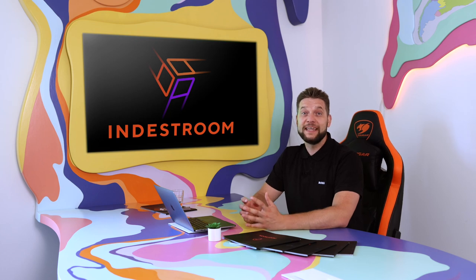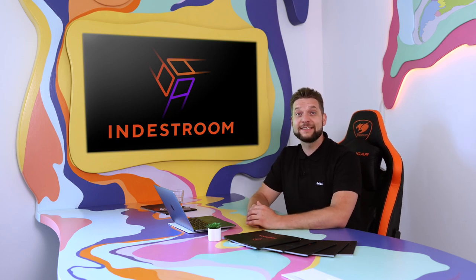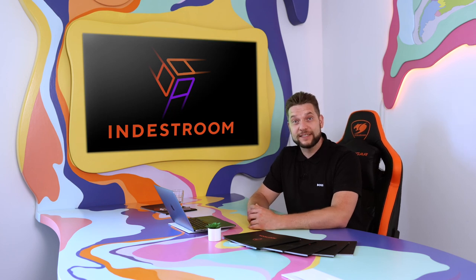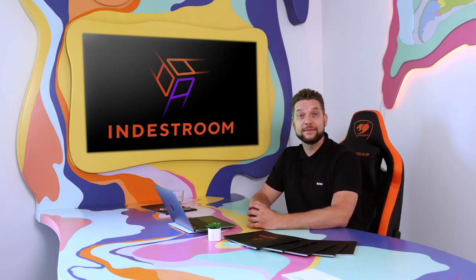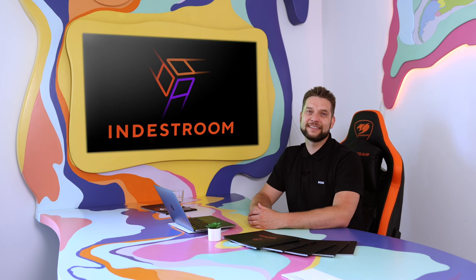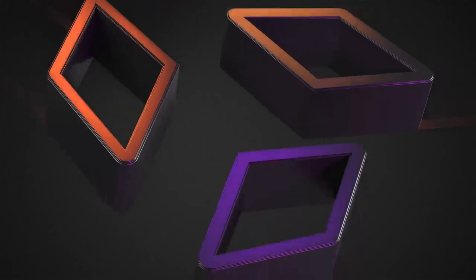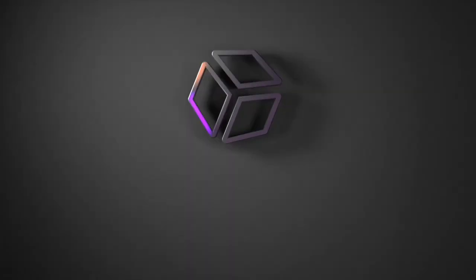Thank you for watching. Please comment and let us know if you like our content. If you have more questions about working with INDESTROOM, please contact us. Thanks again. Stay with us — INDESTROOM, Escape Room Experts.